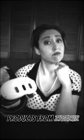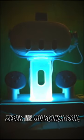Oh my, are you in need of some gee-whiz accessories for your new fangled virtual reality headset machine? Well, settle in Sally and let me tell you about these dynamite new products from CyberVR that'll have you living in the future. Let's start with the CyberVR charging dock.